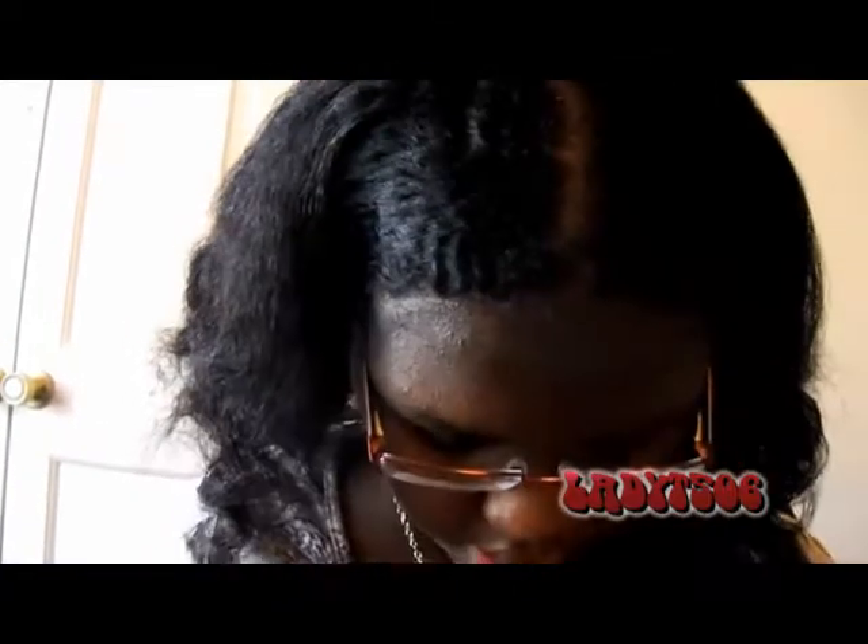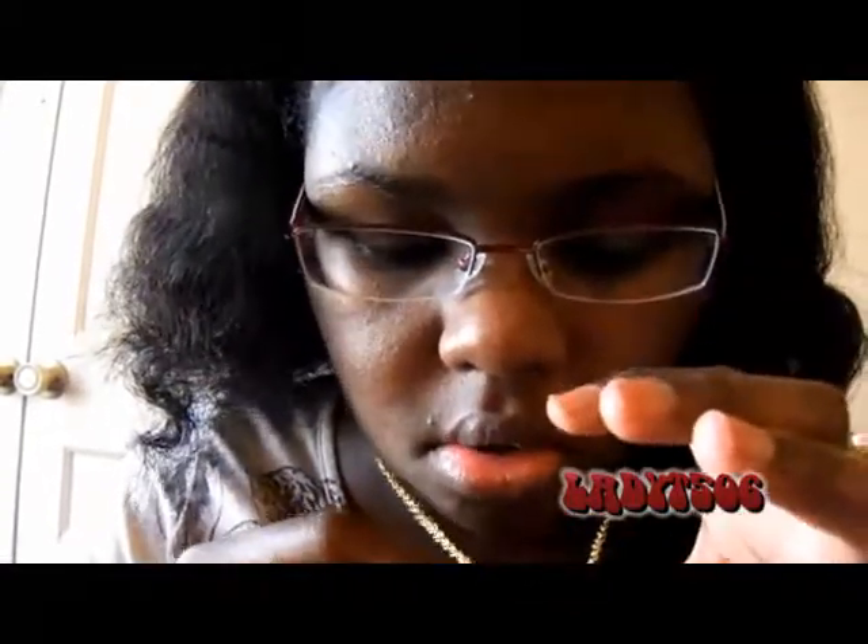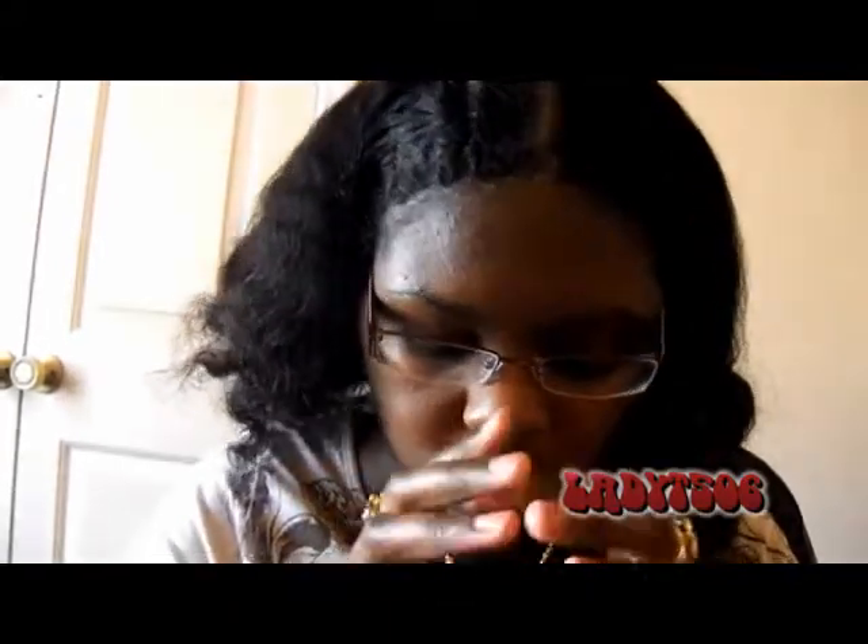I got this necklace — it has a key, a lock, and a ring. When I first got it I didn't even know the ring was on it until I put it on yesterday. I was like, 'What is this extra piece?' and then realized oh, there's a ring on it — I thought that was very cute.